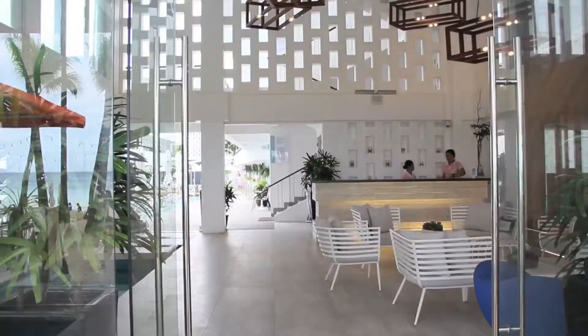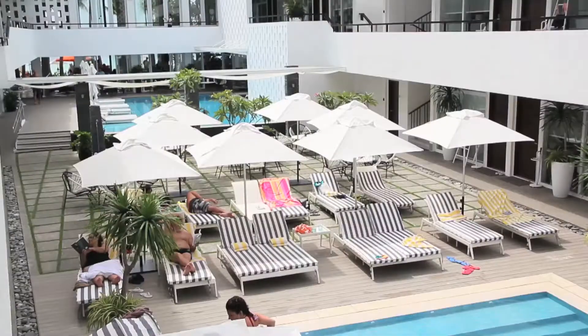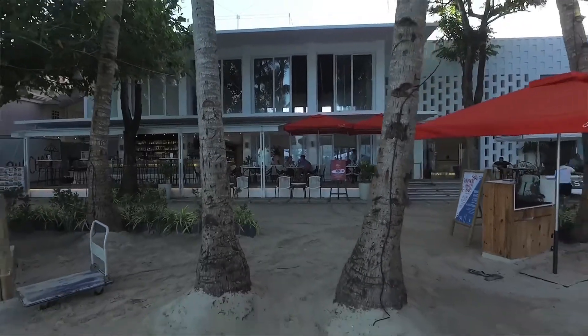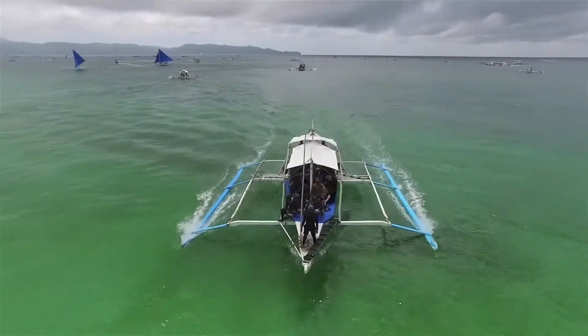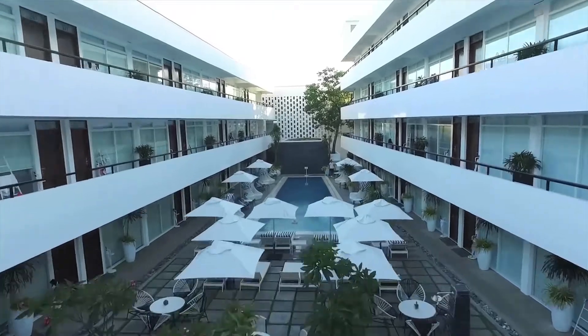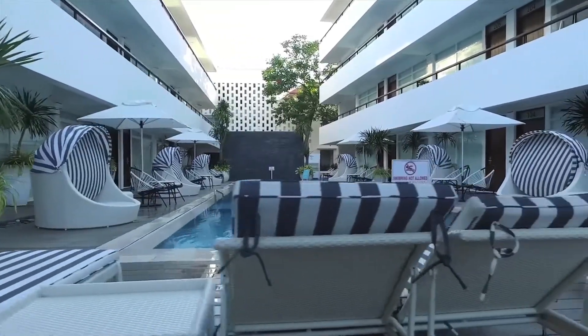Coast opened last May, last year. It's a 71-room hotel. I would say this is the newest, hippest hotel on the island. Basic amenities include free shuttle and land and boat transfers from Kalibo Airport going here. We have our own speedboat. Welcome to Coast.